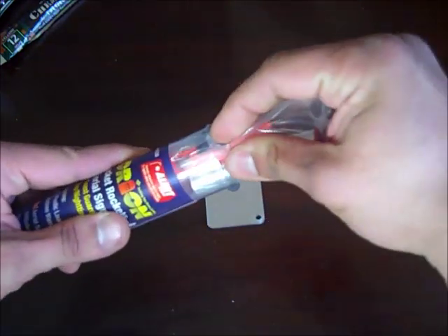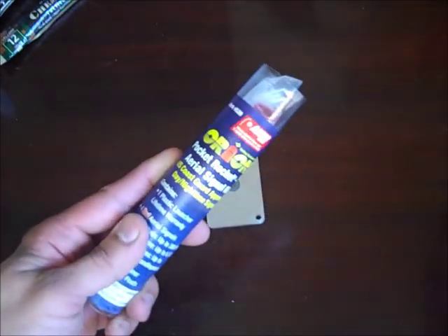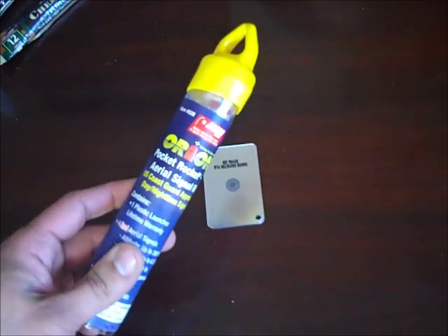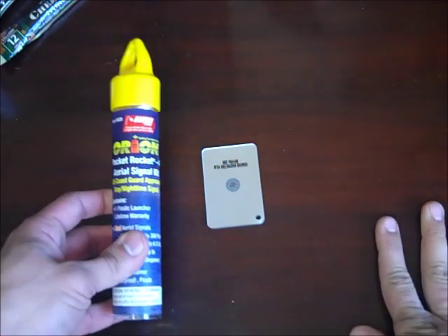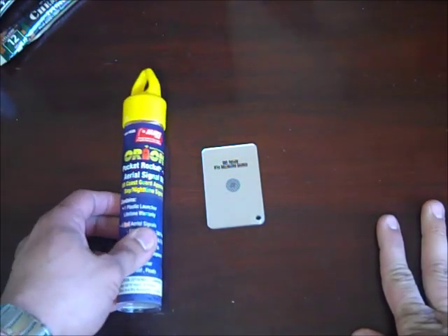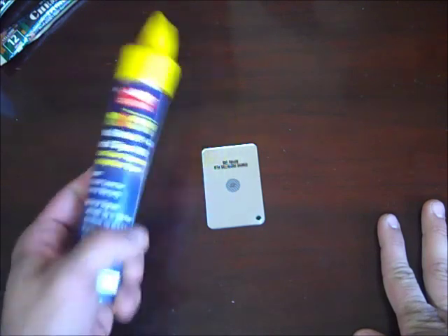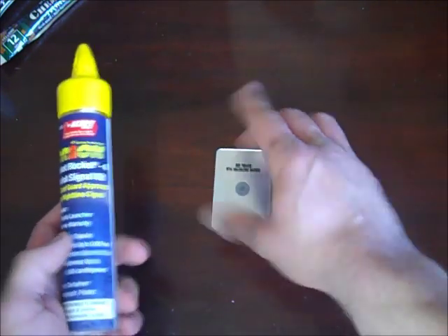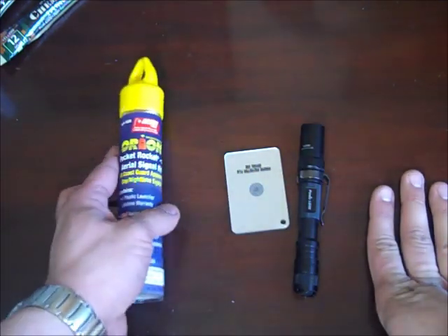I did a lot of research on the different types of signaling methods that boats require and I wanted to incorporate that into my kit. Right off the bat, especially at night, this aerial flare would be a lot better than having a flashlight and a signal mirror. It also works in the daytime as well.